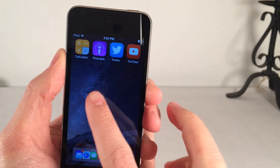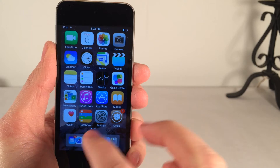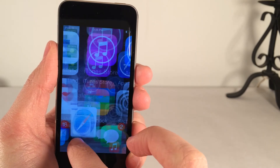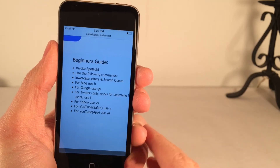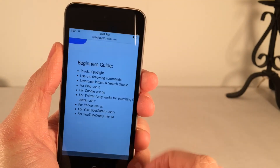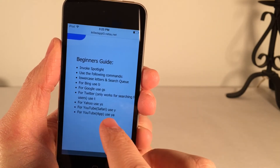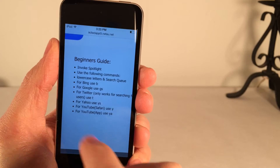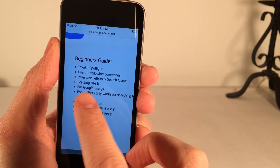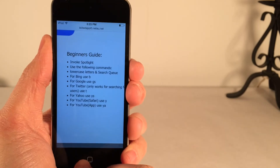Basically, you put a certain character or characters before your search in Spotlight, and as soon as you perform the search it opens the corresponding app and searches whatever you typed. For the YouTube app it's YA, for YouTube in Safari it's Y, for Yahoo it's YS, for Twitter it's T, for Google it's GS, and for Bing it's B.